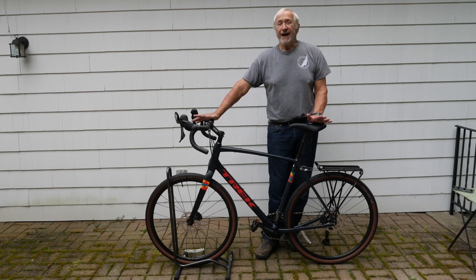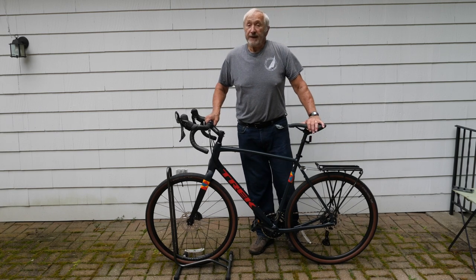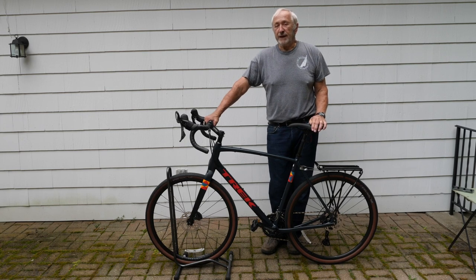My goal in buying this was getting something that's lighter than my long-haul trucker. I've been riding my long-haul trucker for the past 11 years, and I'm not getting younger, so I thought I would try to get a lighter bike to extend my touring career a little bit more.